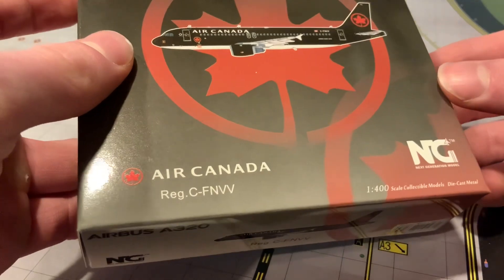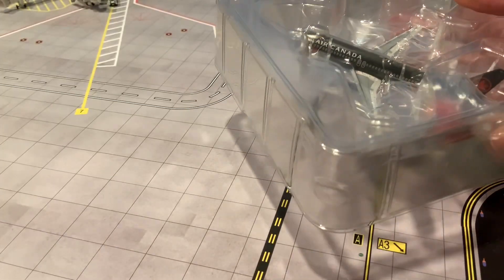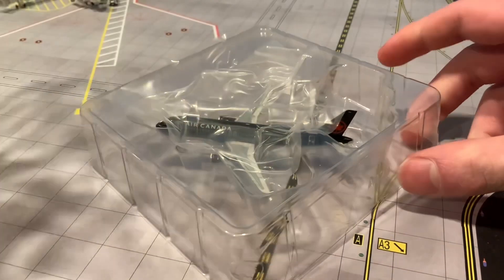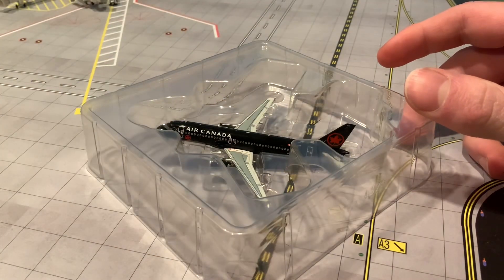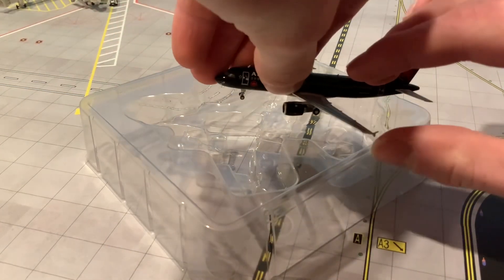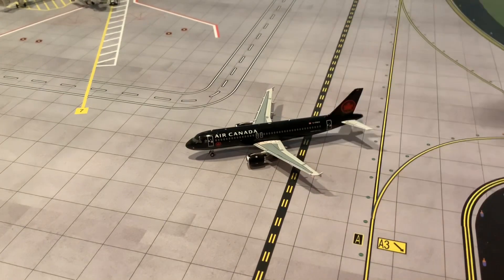Now let's unbox the Air Canada Jets A320 in this new all-black livery. This will be my first NG Models A320 CEO mold, which I'm very excited about, as the Gemini Jets A320 CEO certainly lacks in some areas. It'll be really nice to have a good example of this aircraft wearing such a unique livery — the all-black Air Canada Jets scheme. Without further ado, let's take a closer look at the model itself.